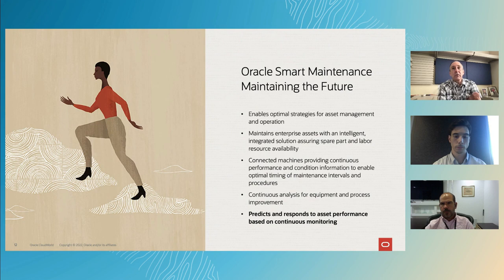For Oracle Smart Maintenance, what we're looking at is helping you enable optimal strategies for your asset management and operation. We want to help maintain enterprise assets with an intelligent solution that allows you to integrate everything from assuring spare parts and inventory to managing maintenance schedules to managing and dispatching the fleet of workers to do repairs. Connected machines, on-premise, connected to the cloud provide that continuous performance and condition information that enables the optimization of scheduling for maintenance. And the continuous analysis allows for continued process improvement and better predictions along the way.